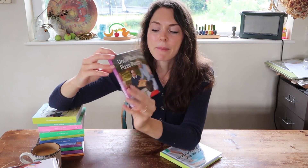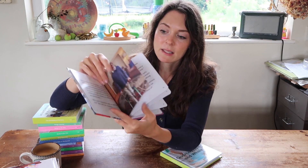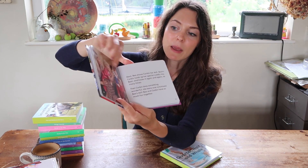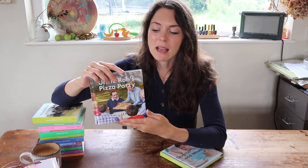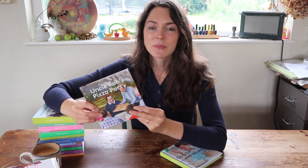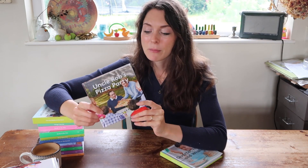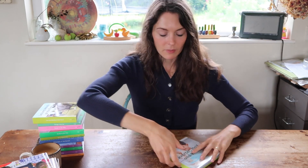One of my all-time favourite Love Every books is Uncle Rob's Pizza Party. It's actually about the founder's brother Rob, who has a syndrome that renders him quite disabled and lives in a home with his friends. The book talks about differences, how little Bia processes her emotions around this, feels safe, and learns to accept Rob and be part of this family — having that open conversation around disability that doesn't have to be a frightened or hushed one. There are no books like this for children — showing real people, real scenarios, real disabilities.